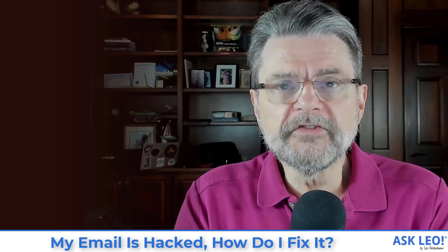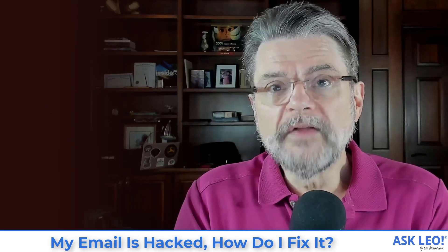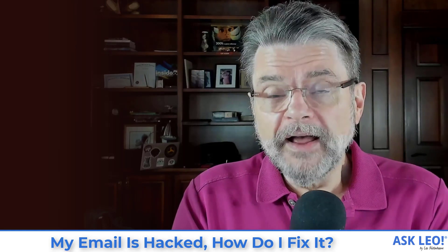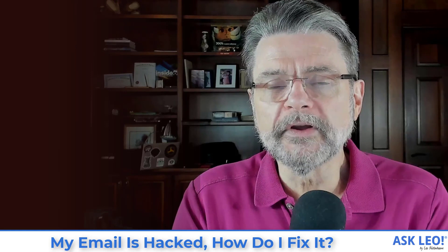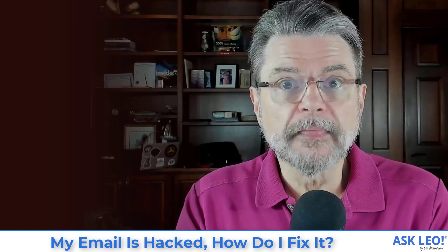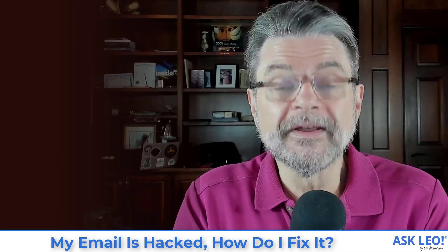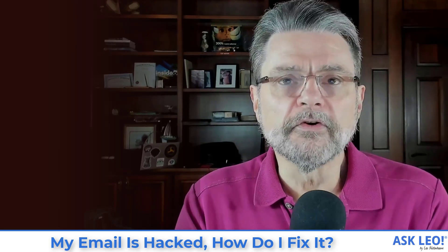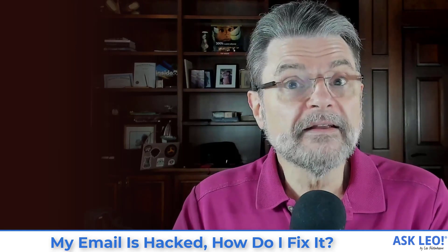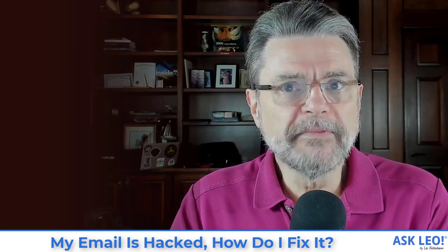Unfortunately, changing your password isn't enough. Step three: change or confirm all your recovery information. If you can't recover your account, you're out of luck — and that relies on the recovery information associated with the account. A hacker can go in and change some of that recovery information to their own, so that even if you regain access, they can hack it again with a simple password reset. Go through and verify everything that can be used to recover access — alternate email addresses, phone numbers, related accounts — and make sure it all still applies to you. If it can be changed, it probably should be.